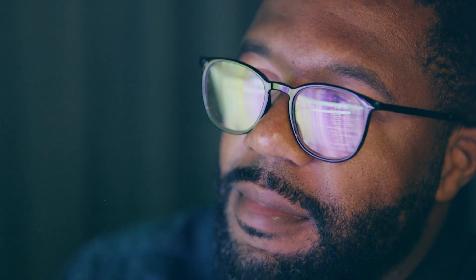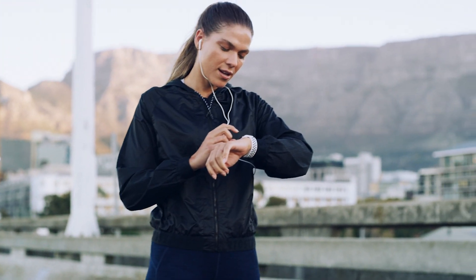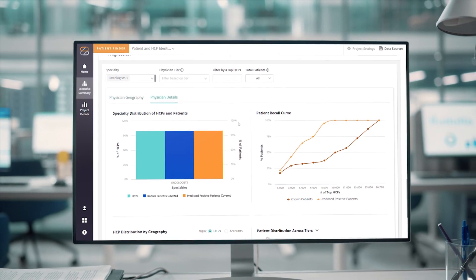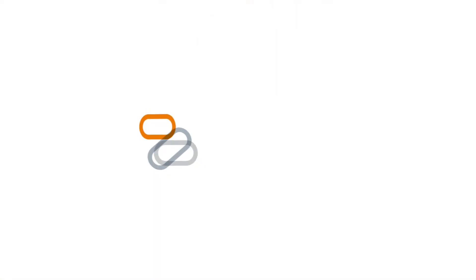The result? Closed care gaps, smarter solutions, better quality of life, and more opportunities to optimize your brands. See how Zayden, the intelligent cloud-based platform from ZS, helps you shape healthcare's future so patients can shape theirs.